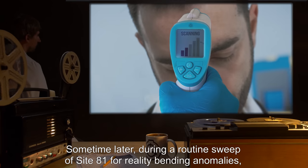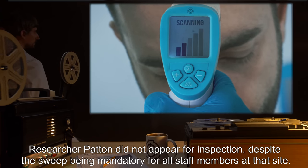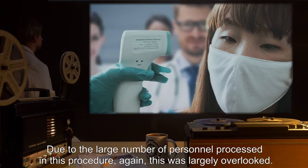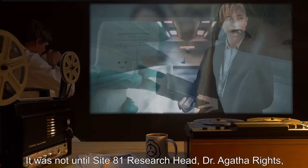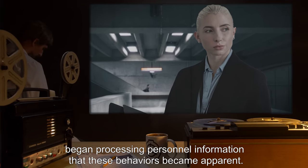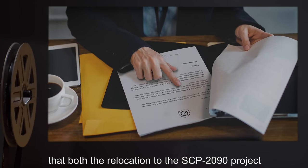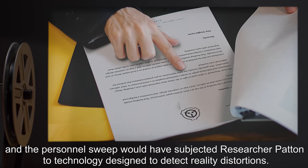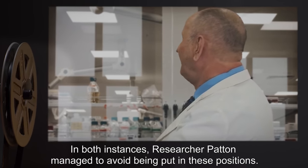Some time later, during a routine sweep of Site-81 for reality-bending anomalies, Researcher Patton did not appear for inspection, despite the sweep being mandatory for all staff members at that site. Due to the large number of personnel processed in this procedure, this was largely overlooked. It was not until Site-81 research head Dr. Agatha Wrights began processing personnel information that these behaviors became apparent. It was noted in Dr. Wrights' initial report that both the relocation to the SCP-2090 project and the personnel sweep would have subjected Researcher Patton to technology designed to detect reality distortions — and in both instances he managed to avoid being put in those positions.